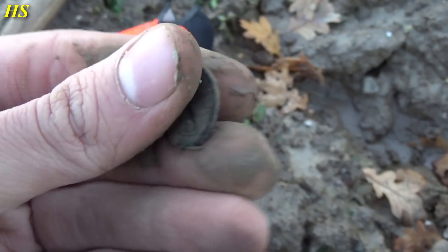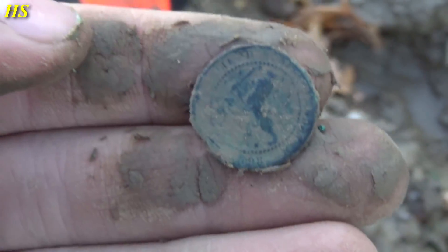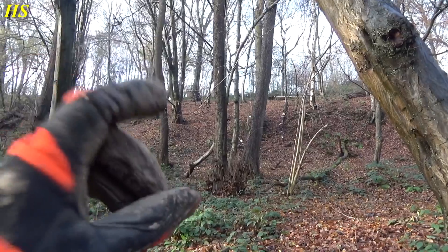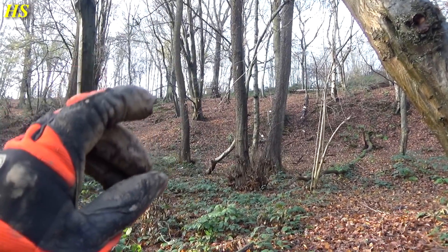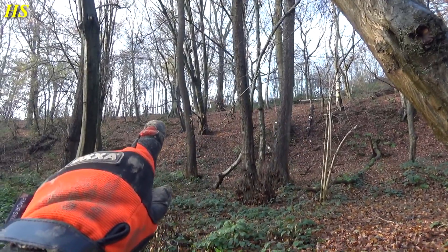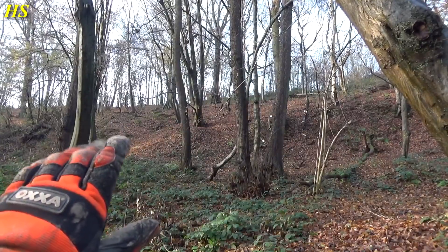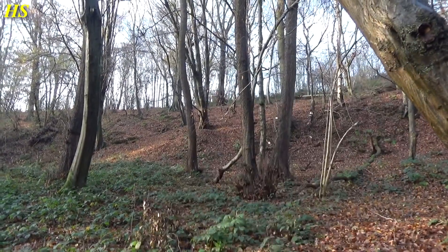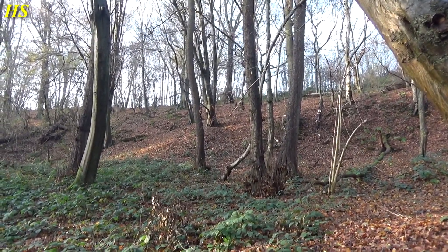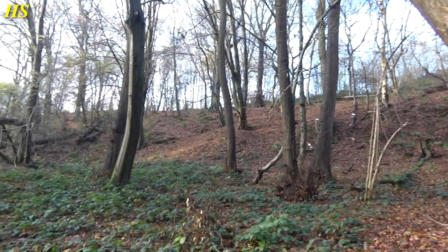Just found another coin. This is a Dutch one and on the bottom you can see the date 1898. Do you remember when I found the German belt hook in the last video? That small forest where I found the belt hook is right behind this hill, and there is a small field between that forest and this piece of forest. This is a bigger forest and I decided to search right next to it because something definitely happened there — let's see if we can find some more World War II stuff today.